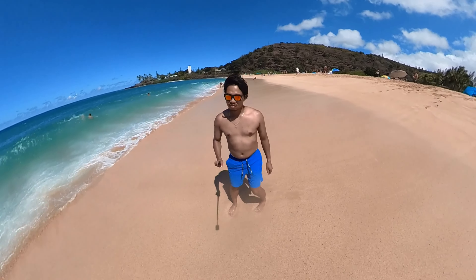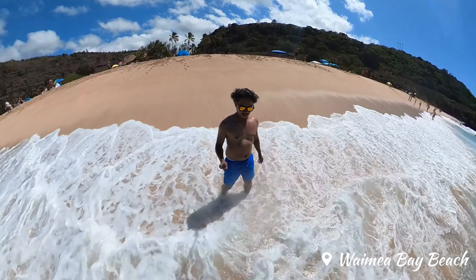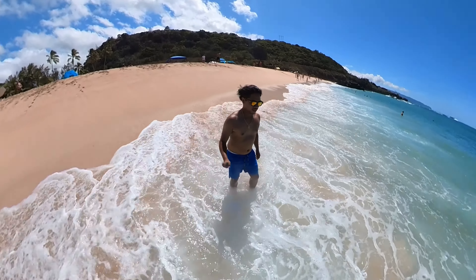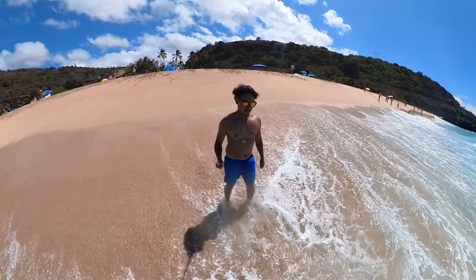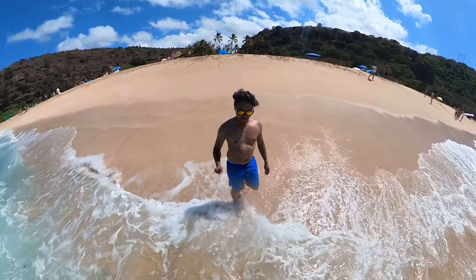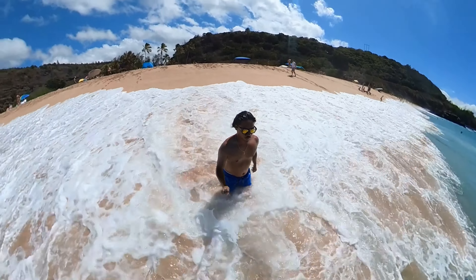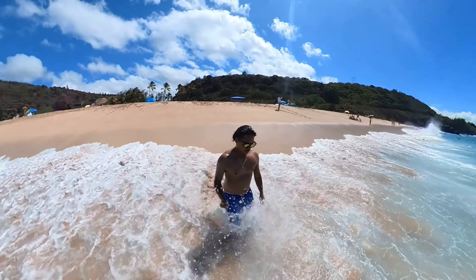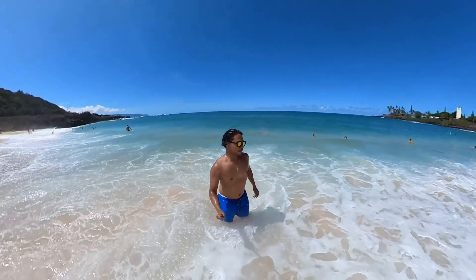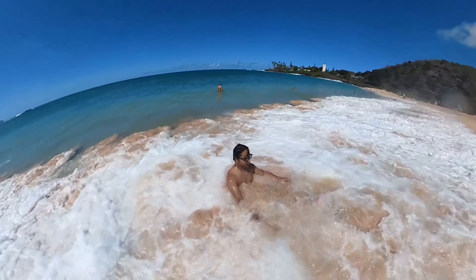With my sweet tooth satisfied, it was time to head over to Waimea Bay Beach. This beach is known for its massive waves and is the location for the famous Eddie surfing competition. I tried checking out the waves myself and boy were they gigantic — in fact, they were so strong that I even lost my sunglasses.